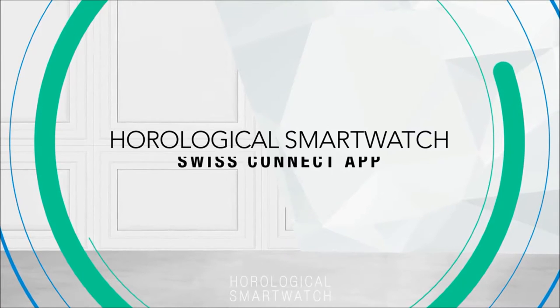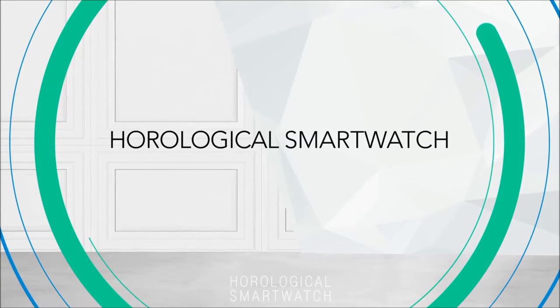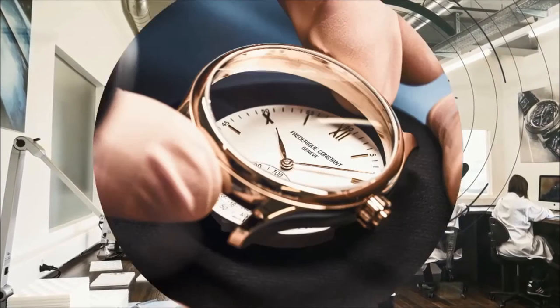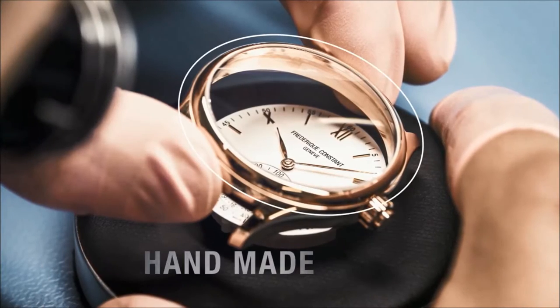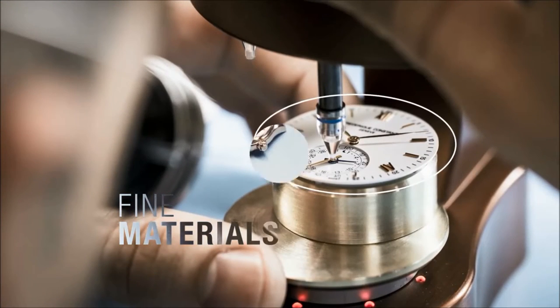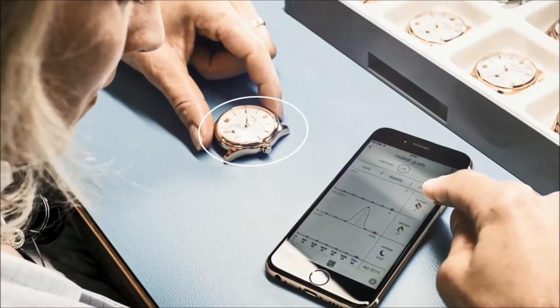Frédéric Constante presents its beautiful luxury Swiss watch, smart and connected: the Horological Smartwatch. A high-quality handmade watch manufactured using fine materials, crafted with typical Swiss luxury watch finishing and offering connected functionality.